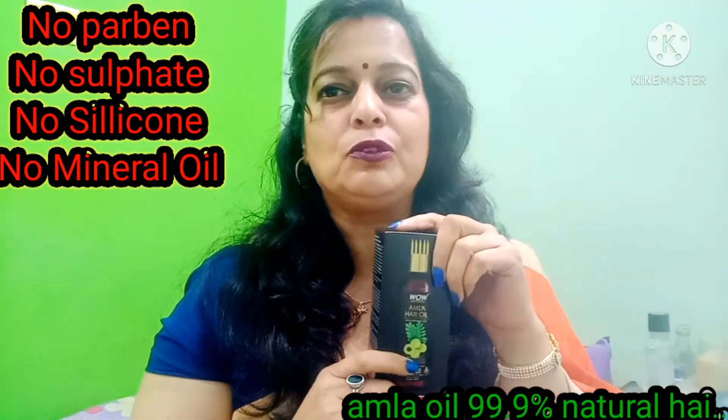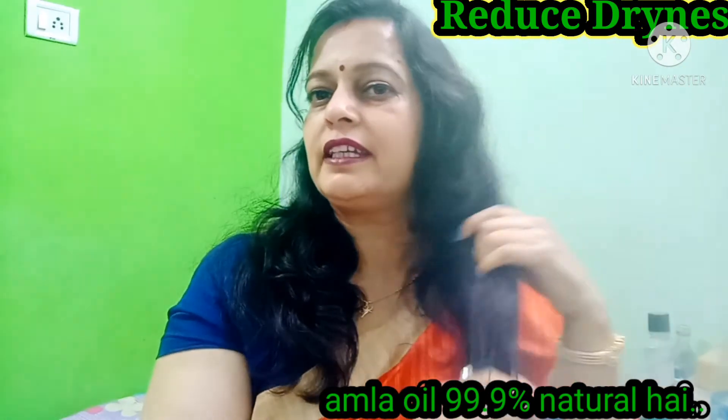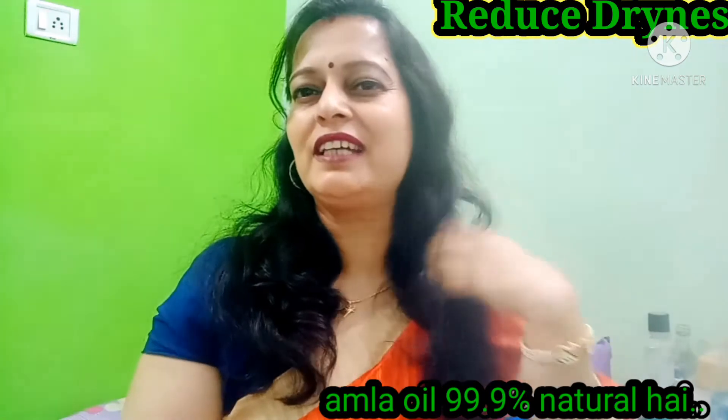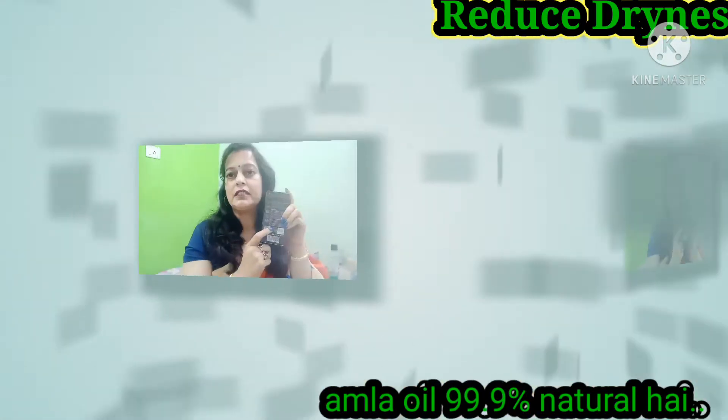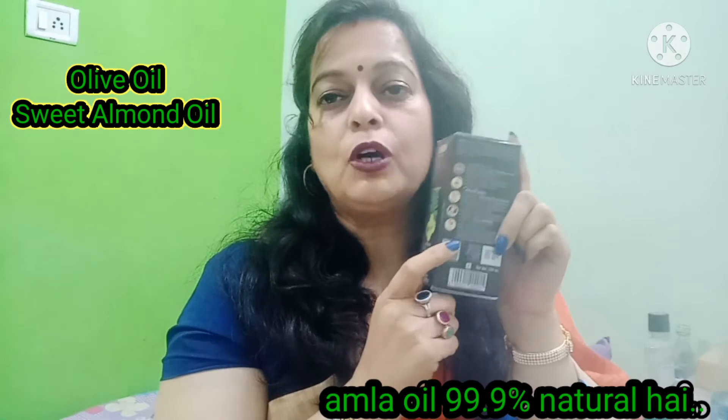This is made for skin in a very natural way. It has fatty acids, vitamin E, and many minerals.